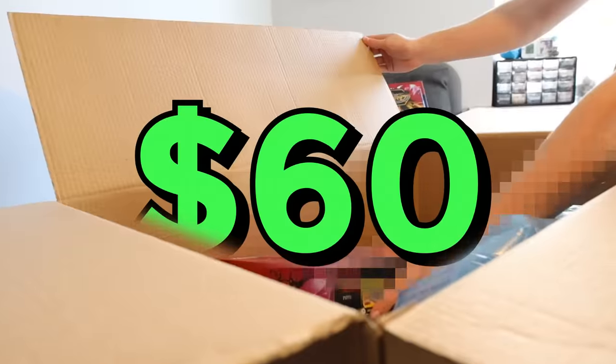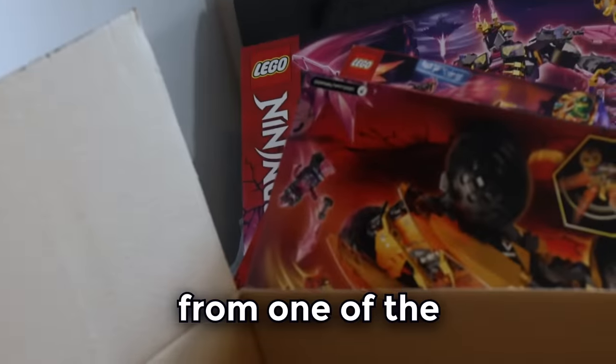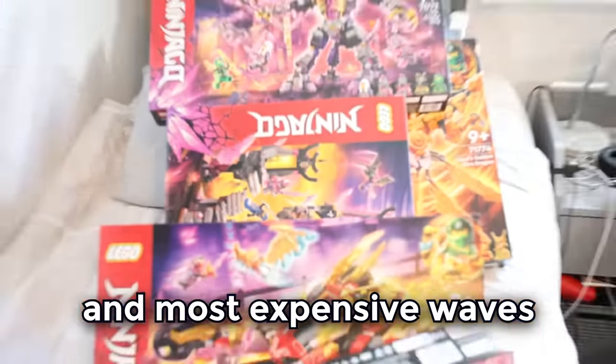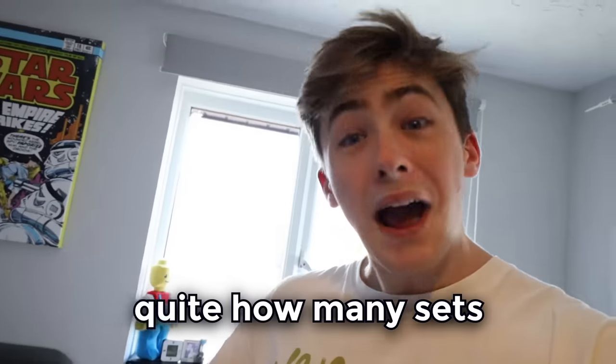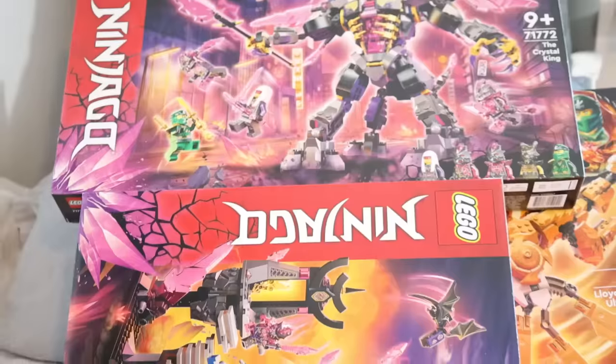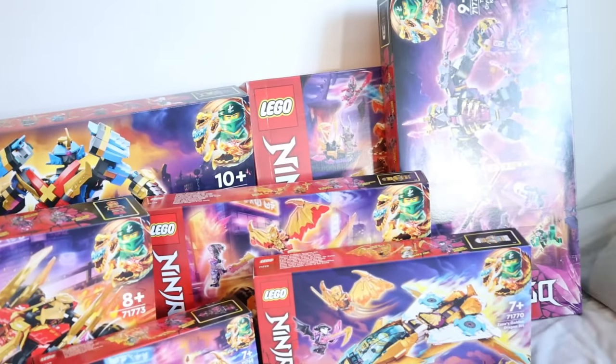This box contains over $600 of brand new Ninjago sets. These are the brand new Ninjago Crystallized sets from one of the biggest and most expensive waves of all time. I genuinely didn't realize quite how many sets there actually are in this new wave — there's over 8 huge sets with over 4,800 pieces total.